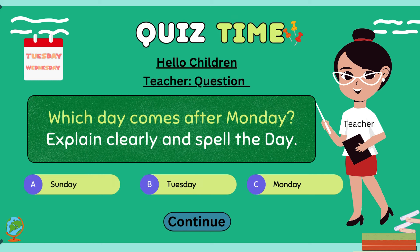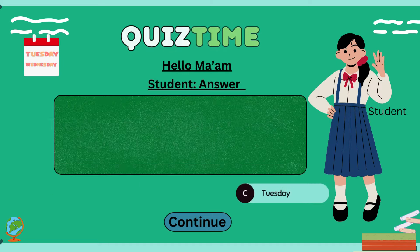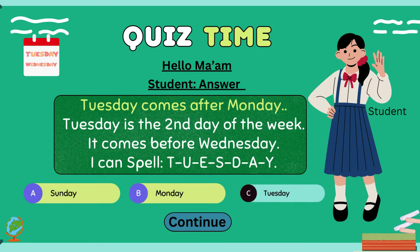Hello children, which day comes after Monday? Explain clearly and spell the day. Hello ma'am. Tuesday comes after Monday. Tuesday is the second day of the week. It comes before Wednesday. I can spell T-U-E-S-D-A-Y.